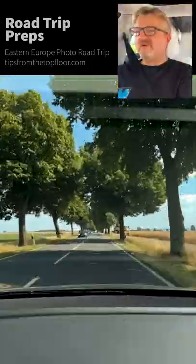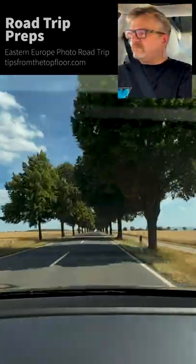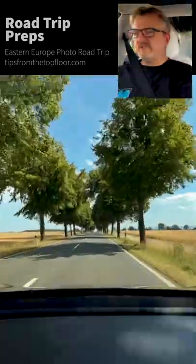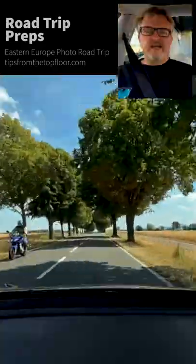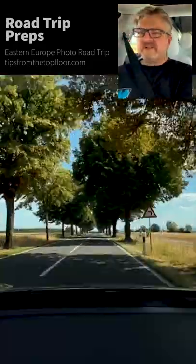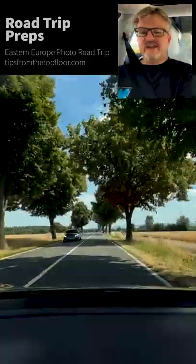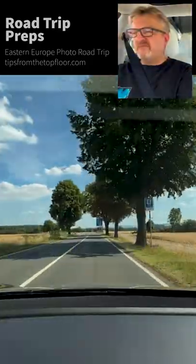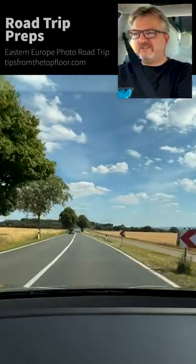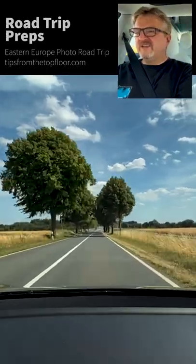The reason I'm looking to do this road trip — well, there are multiple reasons. First, over the last 12, 13, 14 years with all the photo tours I've done, I've done my fair share of flying and blowing carbon dioxide into the air. With everything that's going on right now, that just didn't feel right anymore.